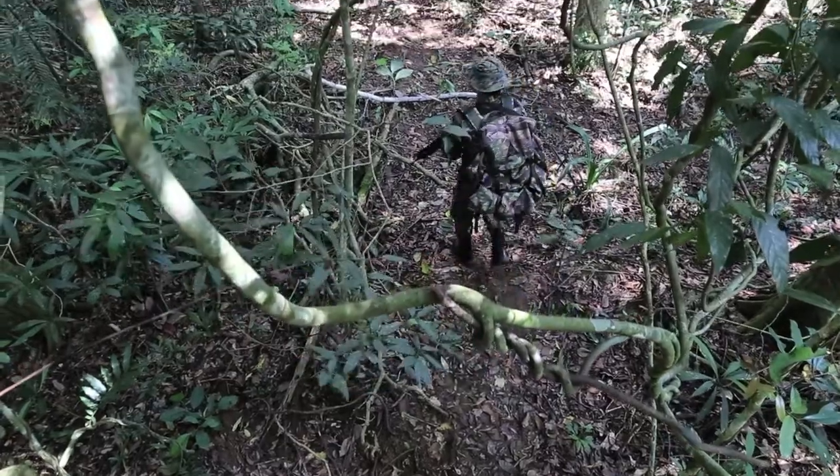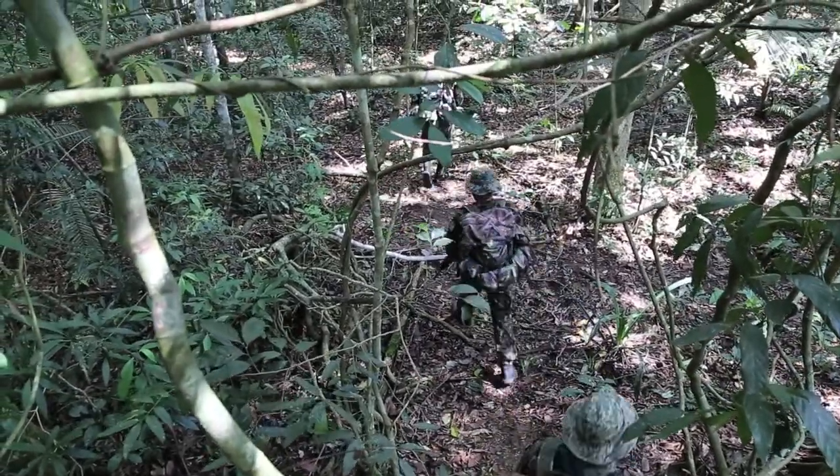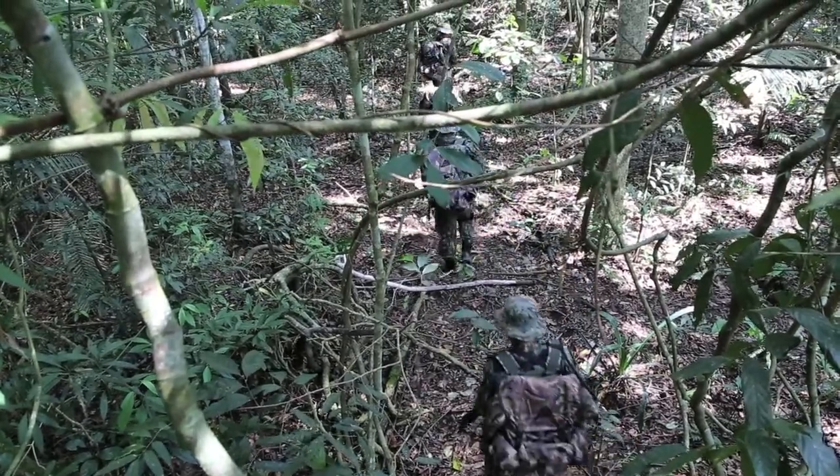Forest rangers on the front line of the war on poaching often operate in extremely remote areas for days at a time, so a comprehensive mobile ID guide and reporting tool helps to make their jobs easier.